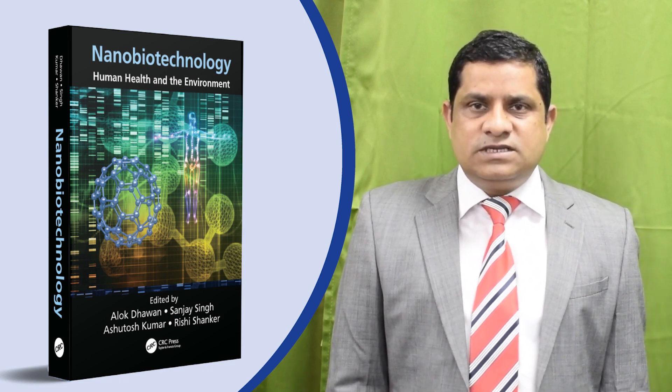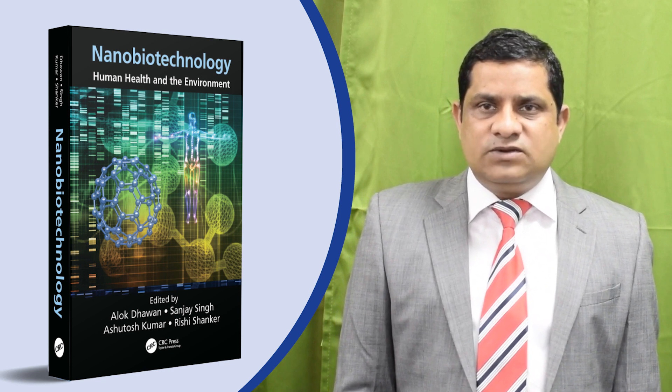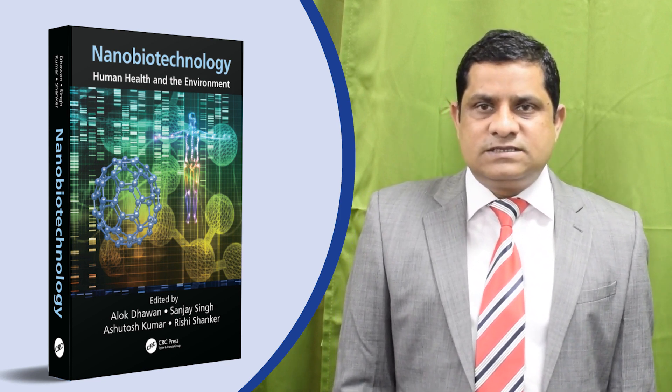Use of nanomaterials as theranostics for simultaneous disease diagnosis and therapy has also been comprehensively discussed in this book.